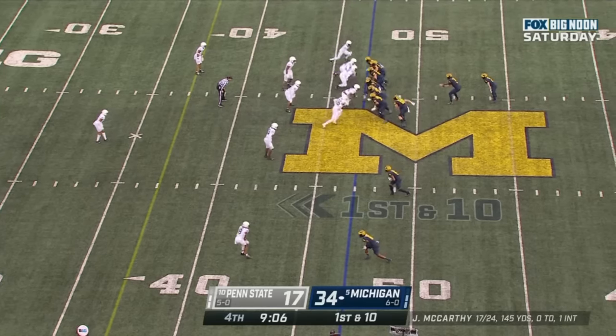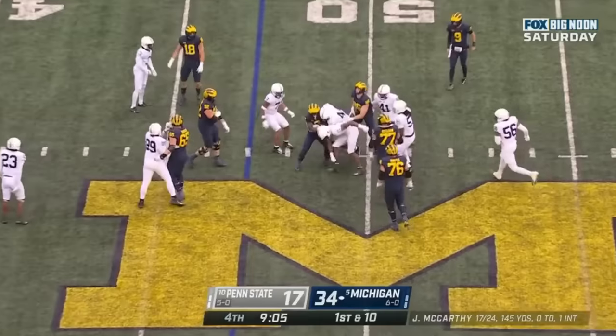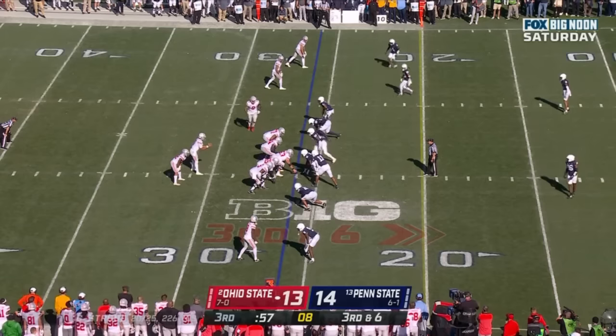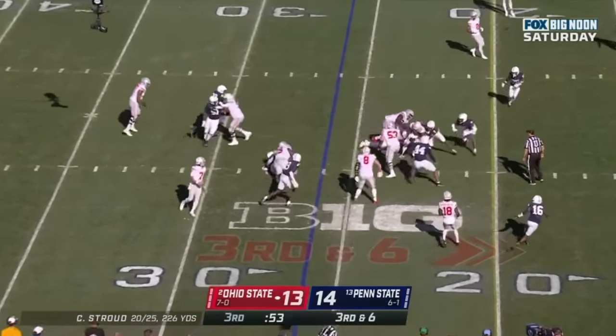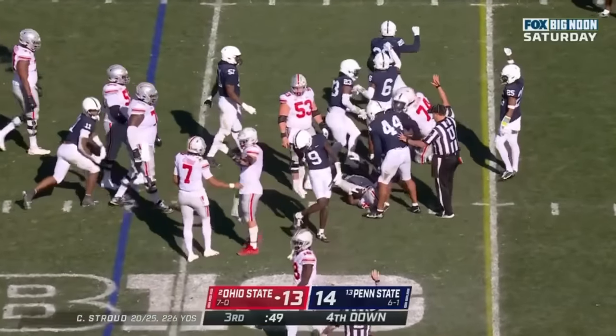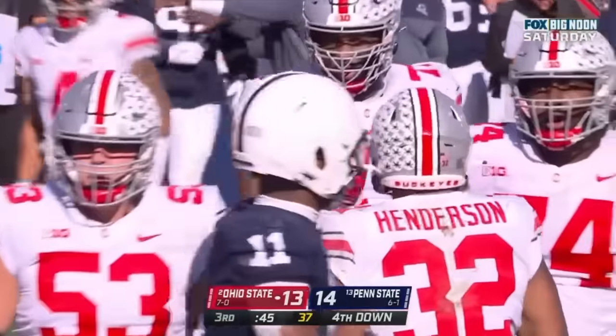Michigan starts first and ten at the Penn State 47-yard line. Corum stood up. C.J. Stroud with the handoff to Travion Henderson, and Henderson gets inside the 25. Curtis Jacob defensively.